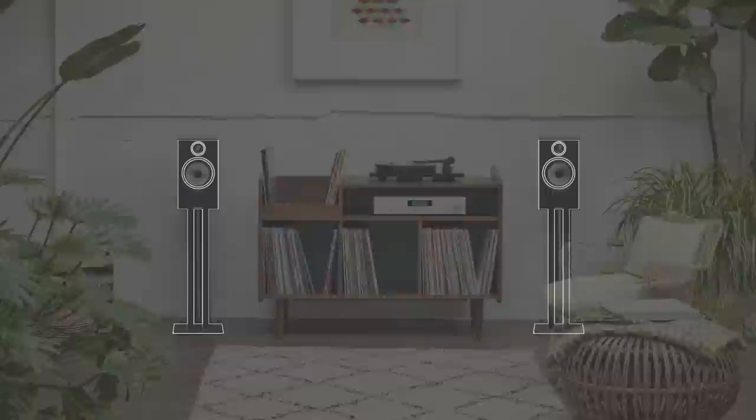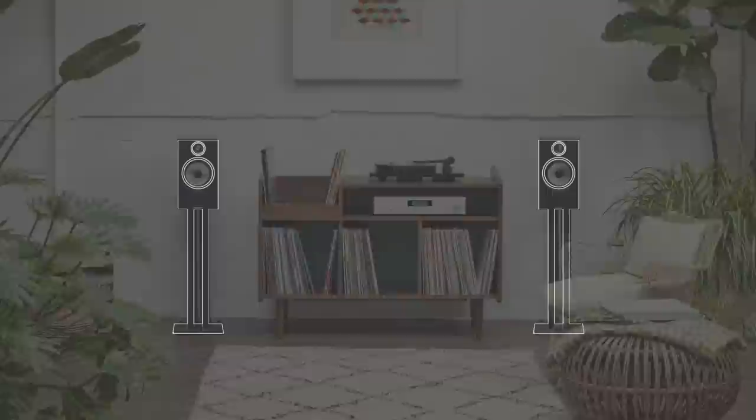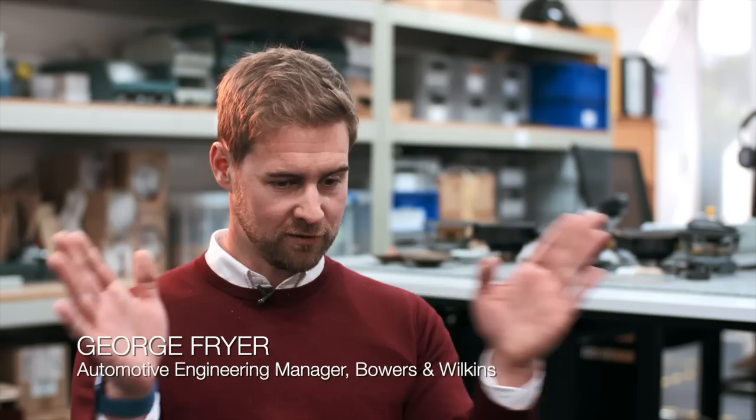The ideal position for a stereo setup is trying to have an equidistant distance between the listeners and the two pairs of speakers. Then we toe the speakers in, sort of directed at the listening position. If you've got a floor-standing loudspeaker, you want to be at least two and a half times the height of that loudspeaker away from it.